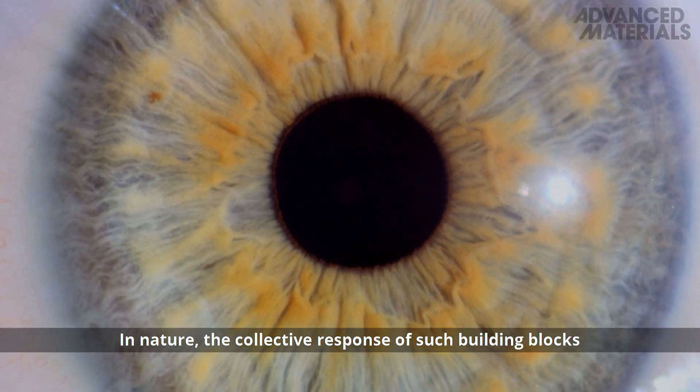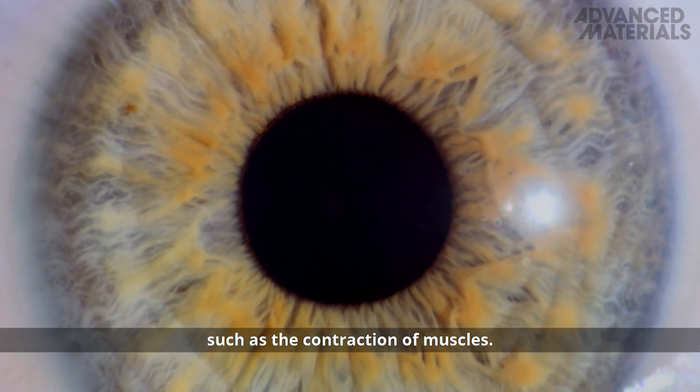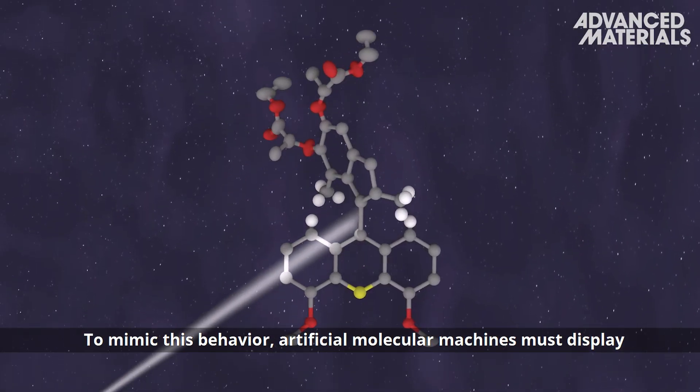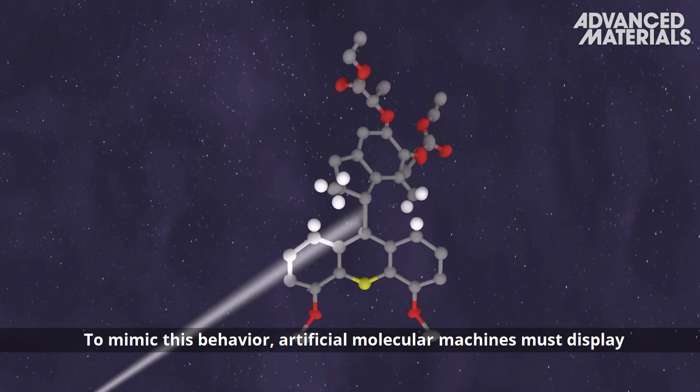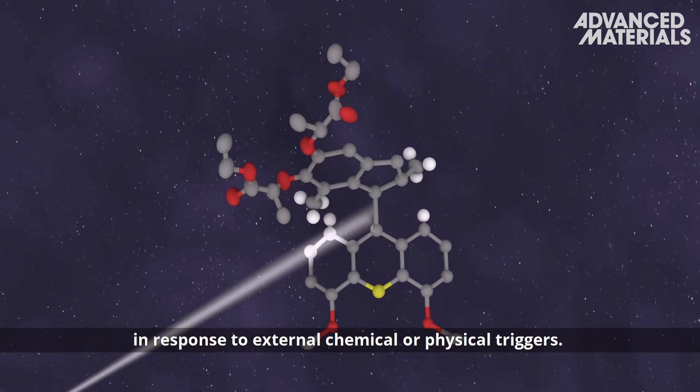In nature, the collective response of such building blocks leads to a macro-scale function, such as the contraction of muscles. To mimic this behavior, artificial molecular machines must display controlled motion on the nanoscale in response to external chemical or physical triggers.